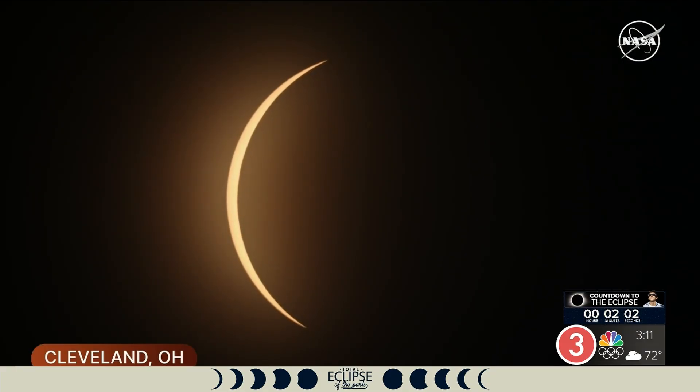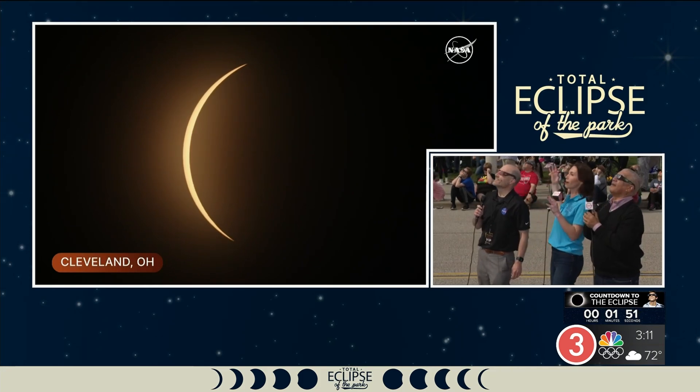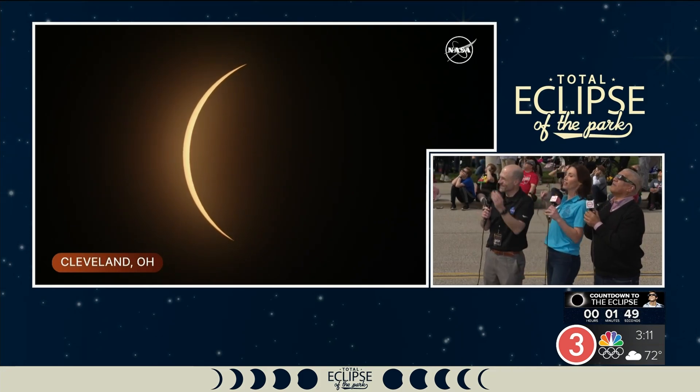Wow, there it is — look at this, it's almost there. You can hear the crowd behind us cheering it on. If you can look out a window, look at the color of the air around you — everything is getting very flat gray.